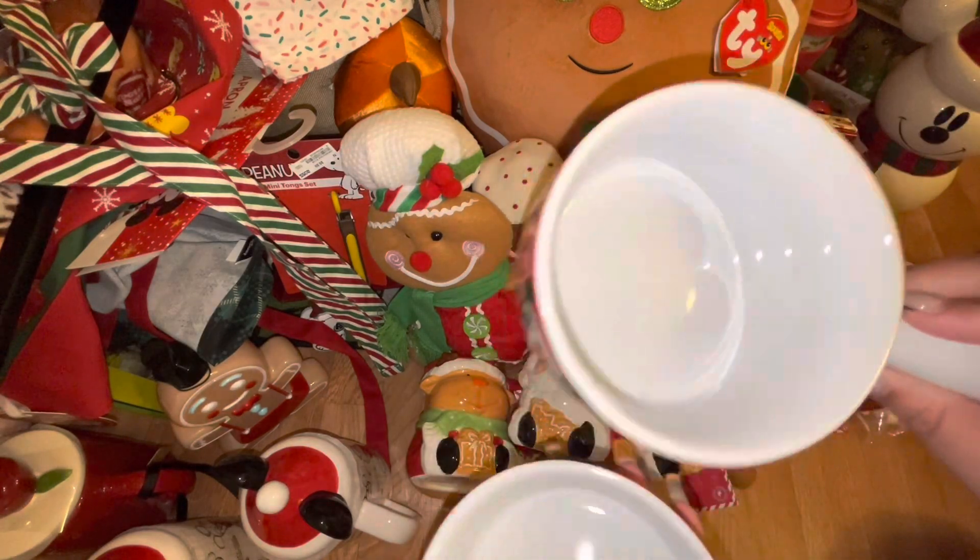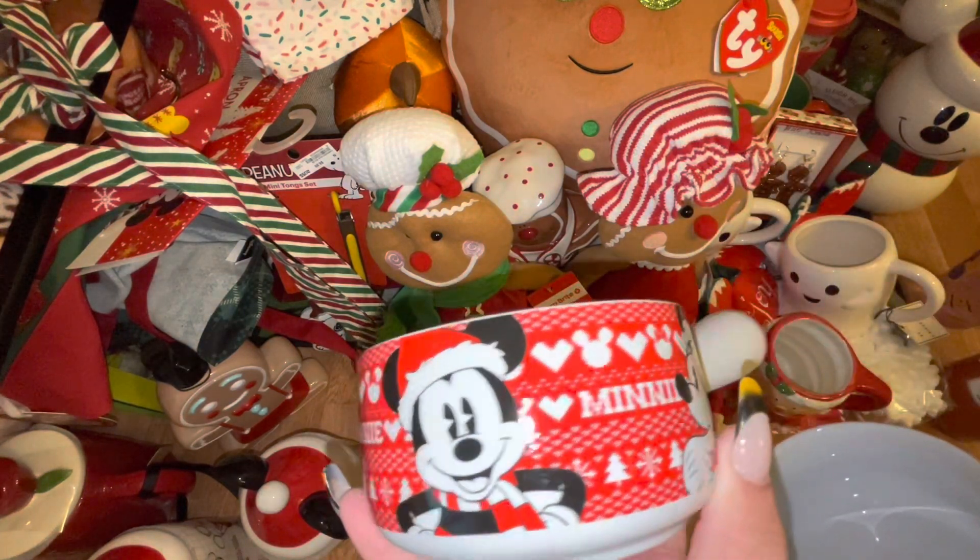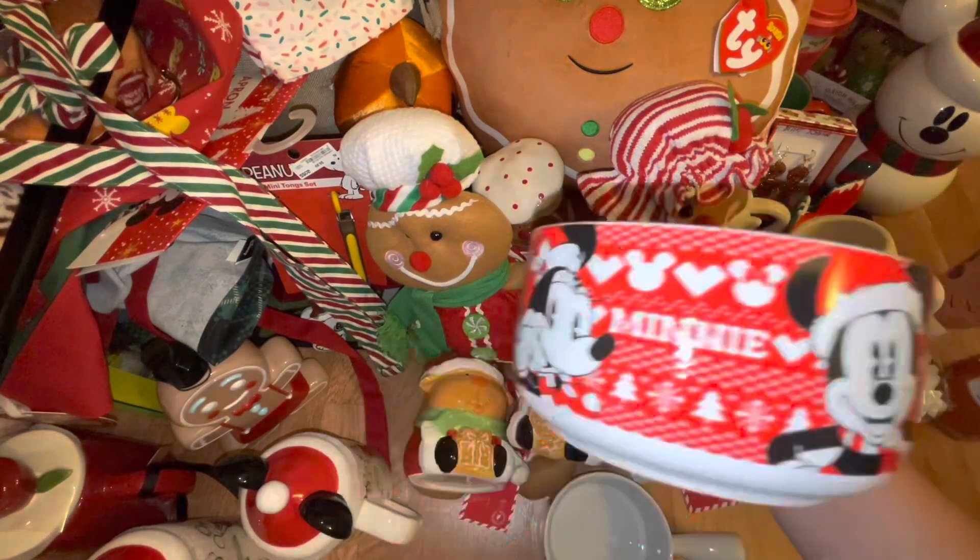From Ross I also got these Disney Christmas soup bowls — each one was $5.99. I like the size and the little handle — perfect for things like ice cream. I got two of them.